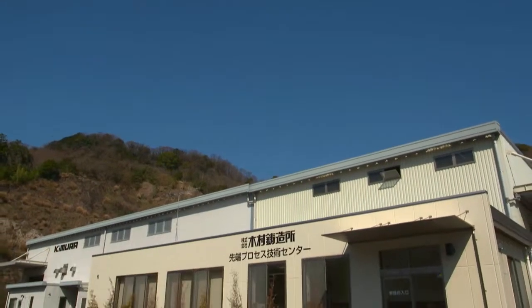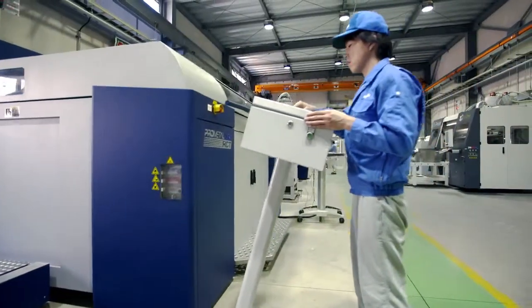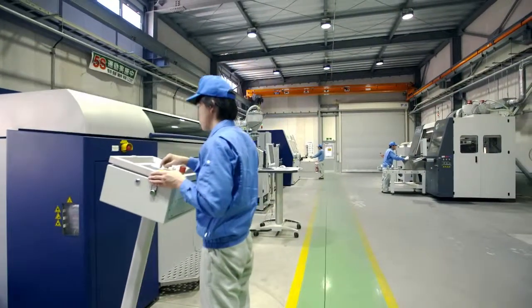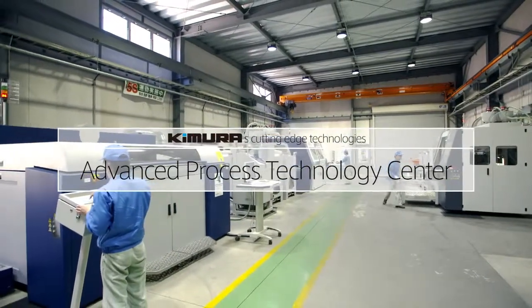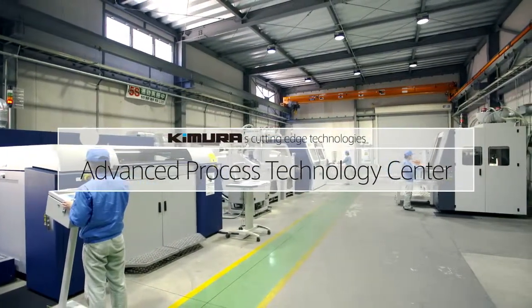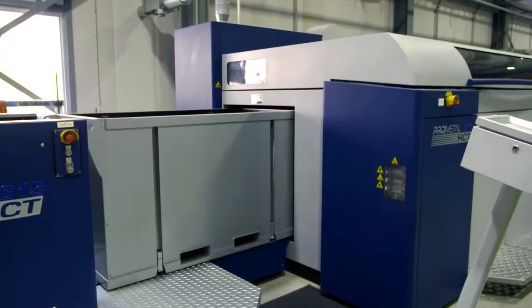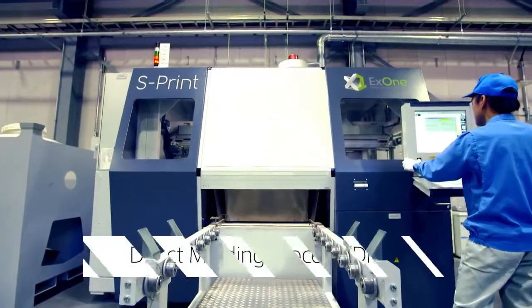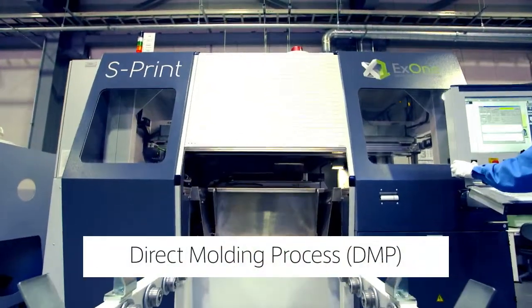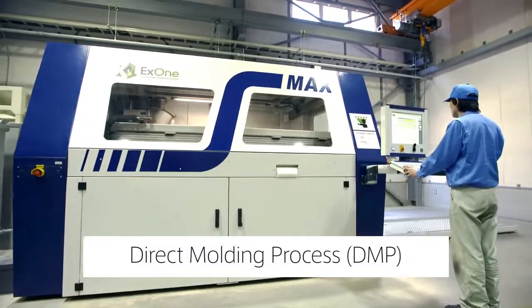In 2013, Kimura Foundry established the Advanced Process Technology Center, which is equipped with a system for 3D Additive Molding using 3D printers. Four 3D printers are in operation, and in 2014, we launched the Direct Molding Process — the only such casting process in the world as a business.